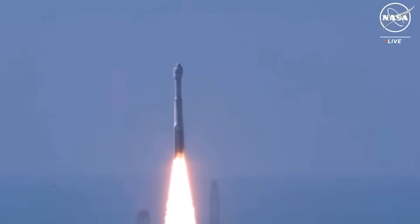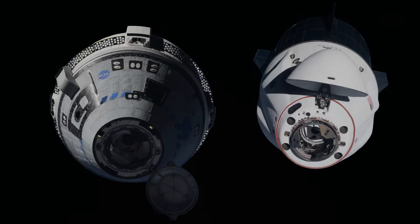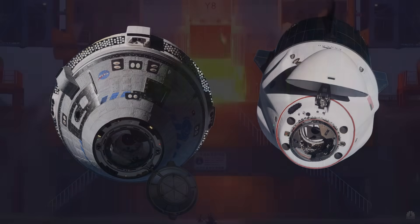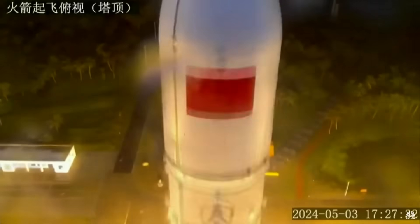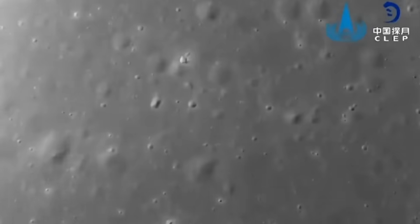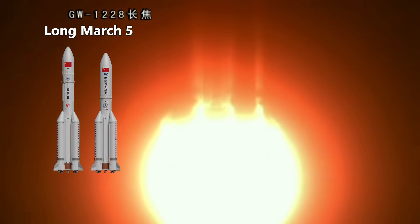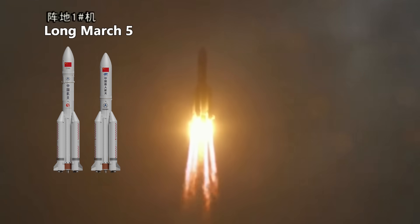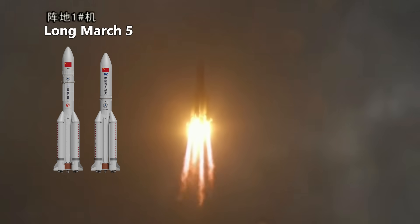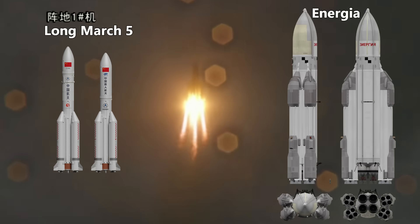The United States now has two crewed spacecraft to get people to and from the International Space Station. And China has successfully sent another robotic mission to the moon, landing the 3,200-kilogram Chang'e-6 on the far side. It was launched on a Long March 5 rocket on the 3rd of May 2024. The Long March 5 is the most capable rocket China has right now, modeled a little bit on the Soviet Energia rocket system, but much smaller.